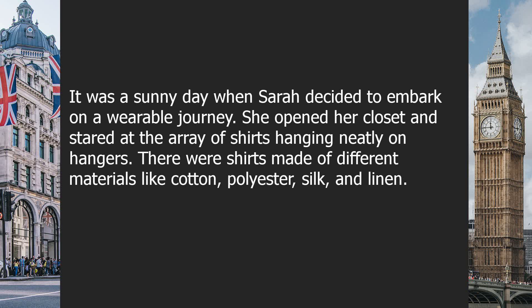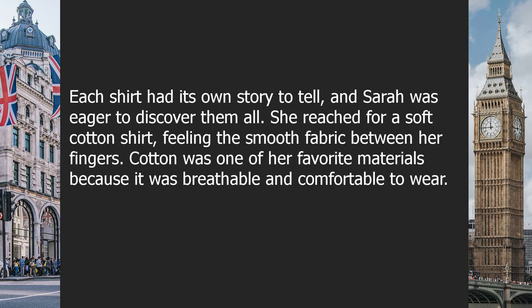She opened her closet and stared at the array of shirts hanging neatly on hangers. There were shirts made of different materials like cotton, polyester, silk, and linen. Each shirt had its own story to tell, and Sarah was eager to discover them all.